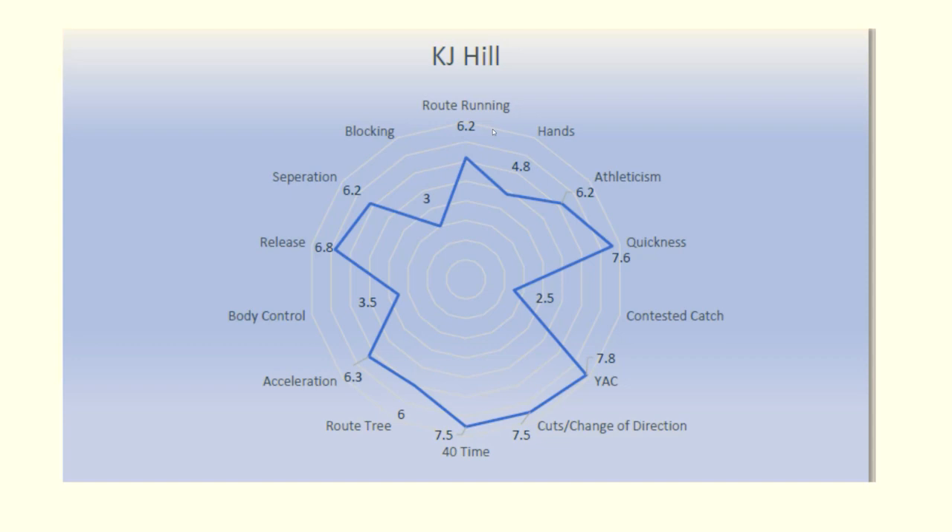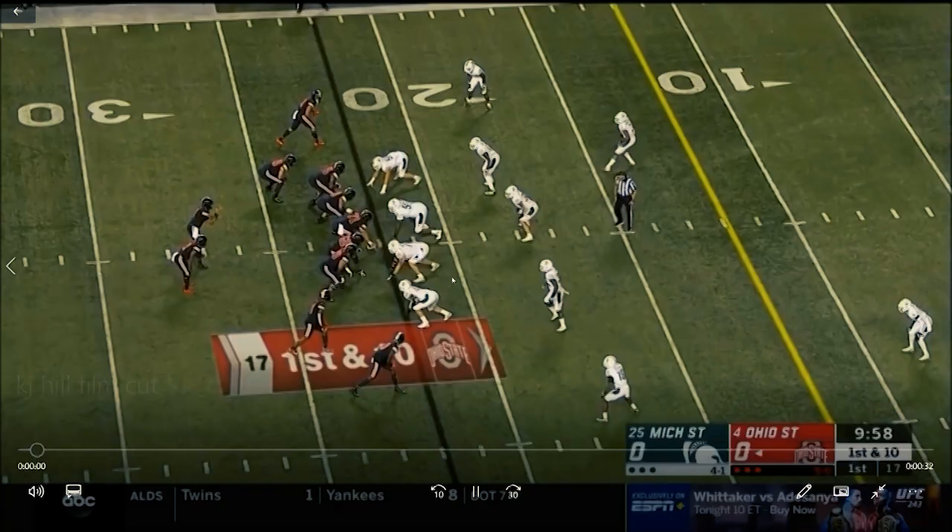Things to notice: route running is very very good, quickness is out of this world. His ability with the ball in his hands is probably his elite trait — teams are going to have to find creative ways to get him the ball. Cuts and change of direction are excellent. I'm projecting his 40 time to be really good. I love his acceleration and his release off the line. I'm a really big fan of KJ Hill.